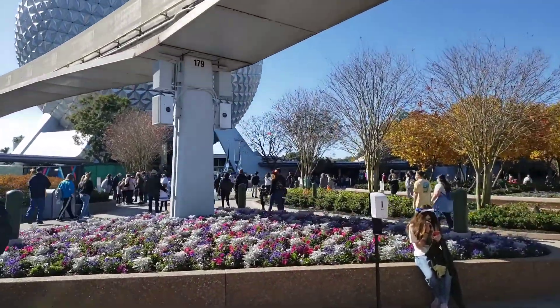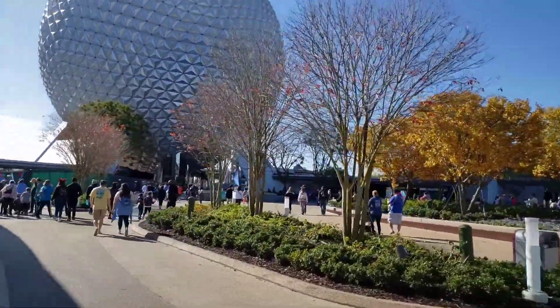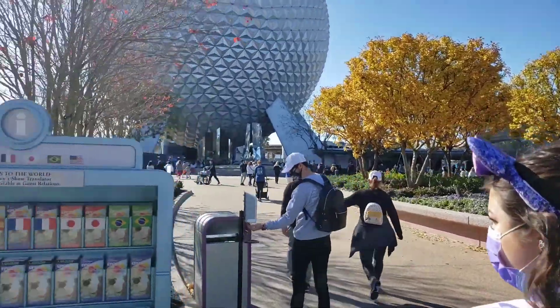We have yet to be here with the new fountain. I'll take my mic off for a minute, but there's the new fountain over there. We're here for the Festival of the Arts, so we normally like to come to Epcot during one of the festivals — we're going to be eating around the world today.